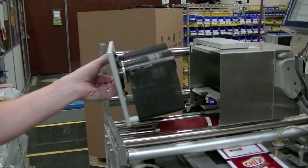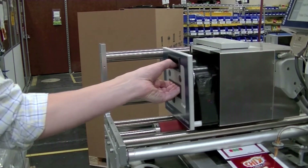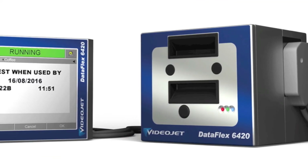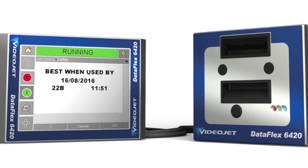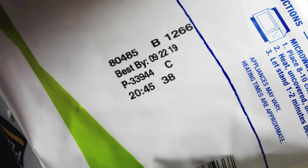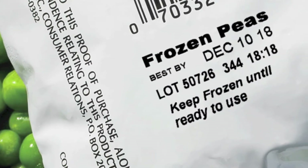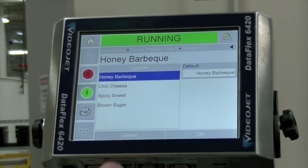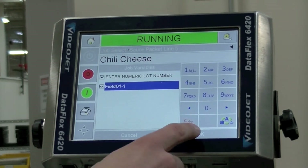If I had a flow wrapper or vertical form fill and seal and I wanted high-productivity TTO coding, what would you recommend? For the fastest production lines and the ability to print a range of content, the high-speed VideoJet 6420 is a great solution. This machine is entirely digital, enabling the printing of variable information including dates, lot codes, and time. You can also select automatic offsets so that data such as Best Buy dates can be calculated automatically and in real time from the date manufacturer.